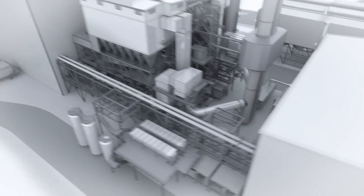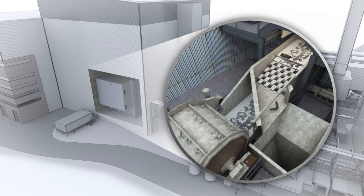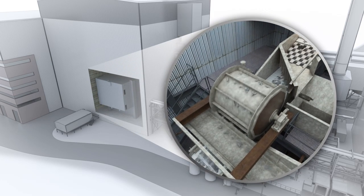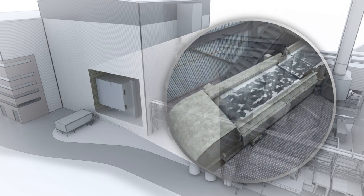Prior to safely disposing of the inert ash, we remove and recycle ferrous metals, such as iron and steel, and non-ferrous metals, such as copper and aluminum, from the ash residue that are sold and recycled into new products.